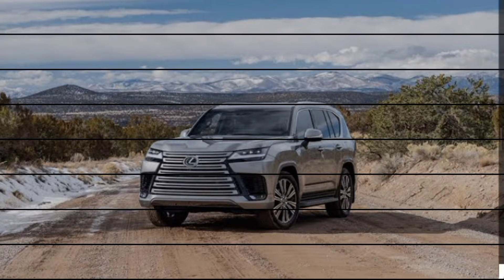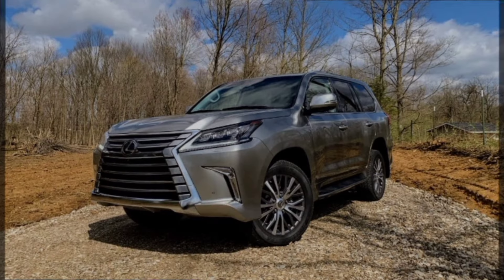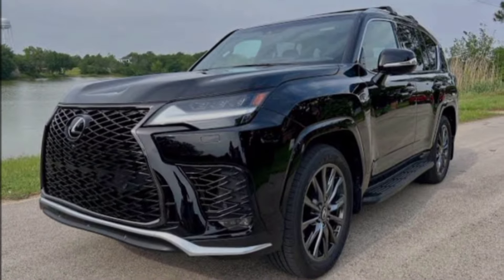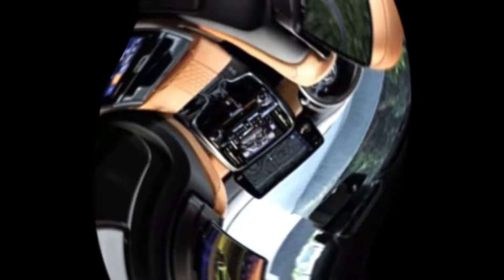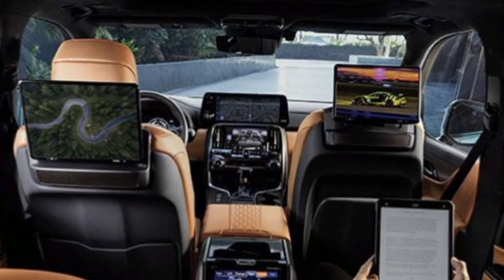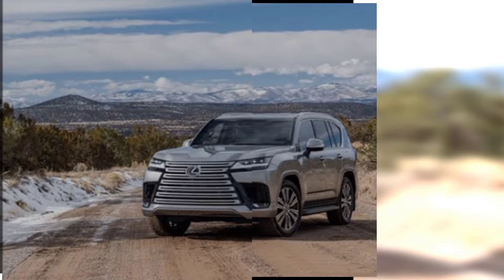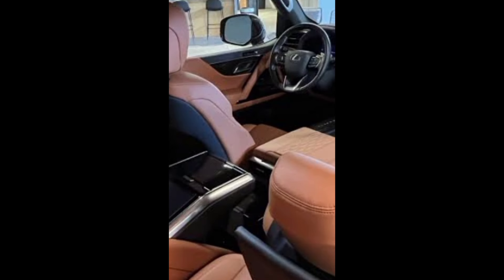The price of the 2024 Lexus LX starts at $93,915 and goes up to $134,490 depending on the trim and options. We think the Luxury trim represents the best value here — value being a relative term when you're talking six-figure SUVs — as it adds niceties such as semi-aniline leather upholstery, a Mark Levinson stereo system, and handsome 22-inch wheels, among other features. Buyers who reflexively gravitate to the top of the lineup should know that the Ultra Luxury trim limits the cabin to just four seats.